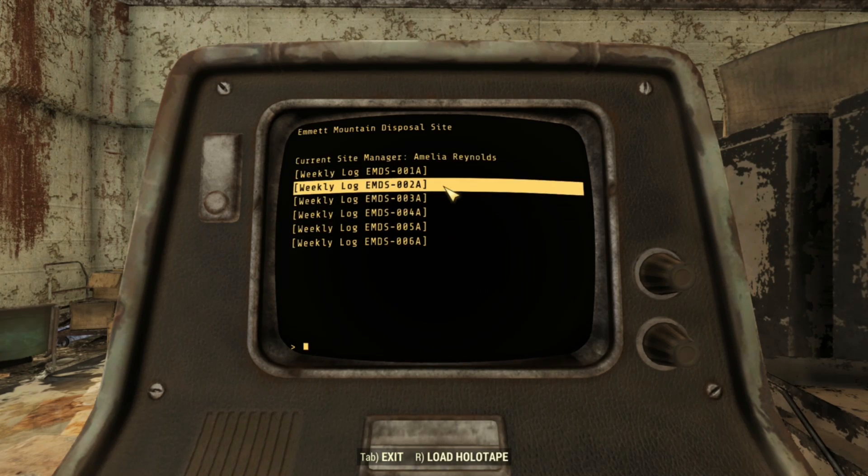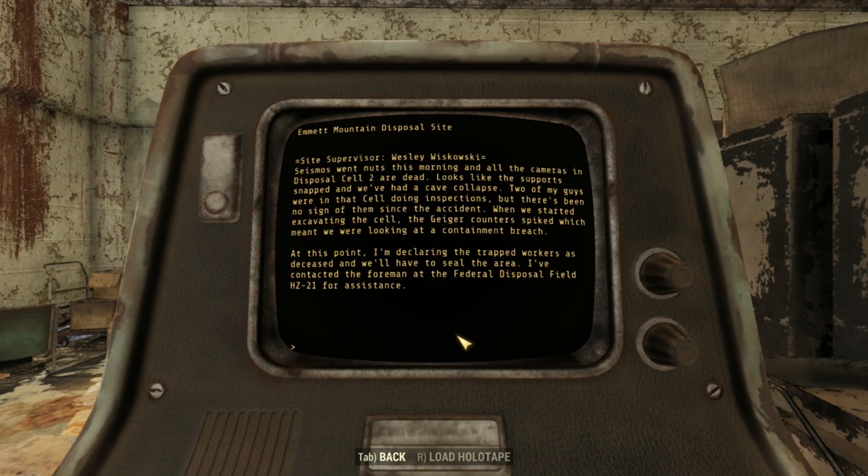In log 2A, the seismos went nuts this morning and all the cameras in Disposal Cell 2 are dead. Looks like a support snapped and there's been a cave collapse. Two workers were in that cell doing inspections but there's been no sign of them since the accident. When they started excavating the cell, the Geiger counter spiked, meaning a containment breach. The trapped workers are declared deceased and the area will be sealed. The foreman at Federal Disposal Field HZ-21 has been contacted for assistance. But how did a cave collapse happen? Didn't they have safeguards in place to prevent that?